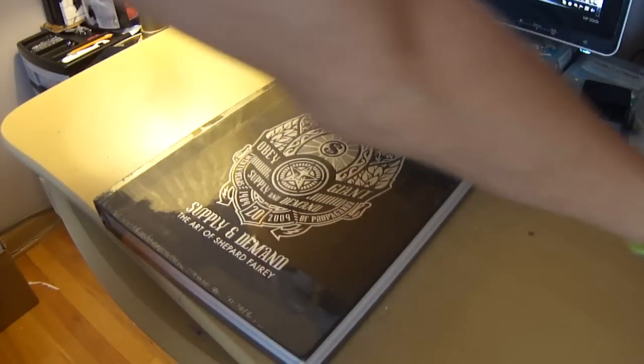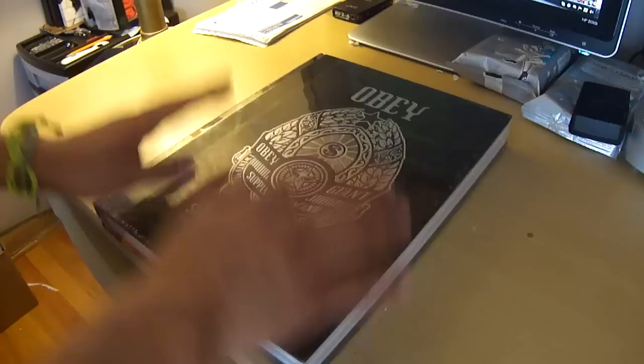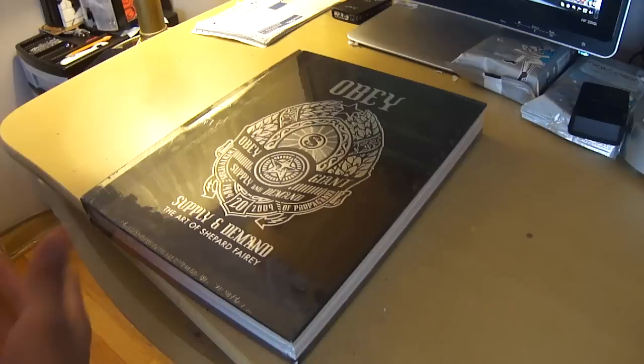What's up guys, I just got back from my local store and I picked up an Obey Supply and Demand art of Shepard Fairey book. This book is freaking huge. I did pay 60 bucks for it, which is a bit pricey, but people say it's worth it, so let's see if it is.